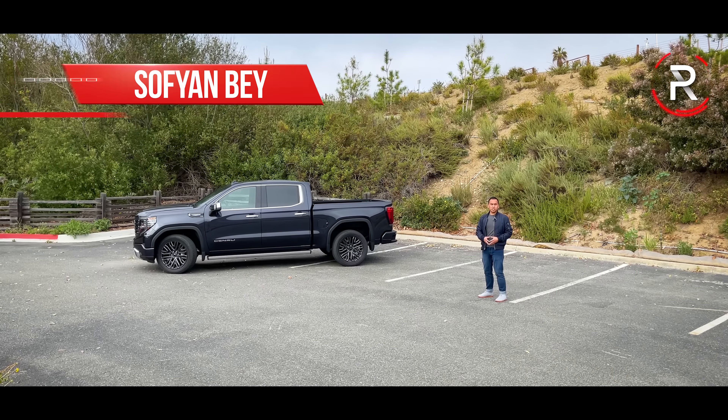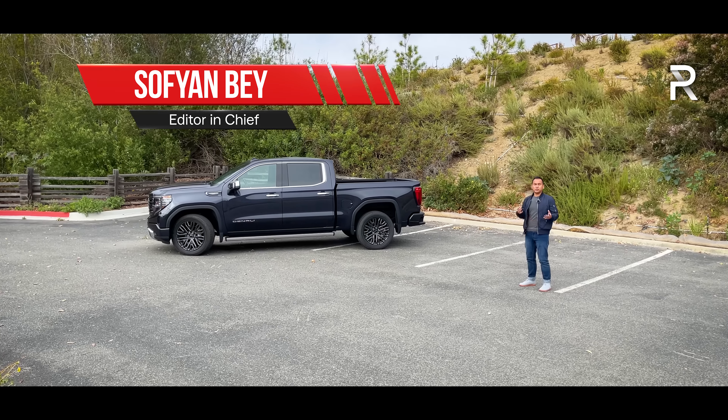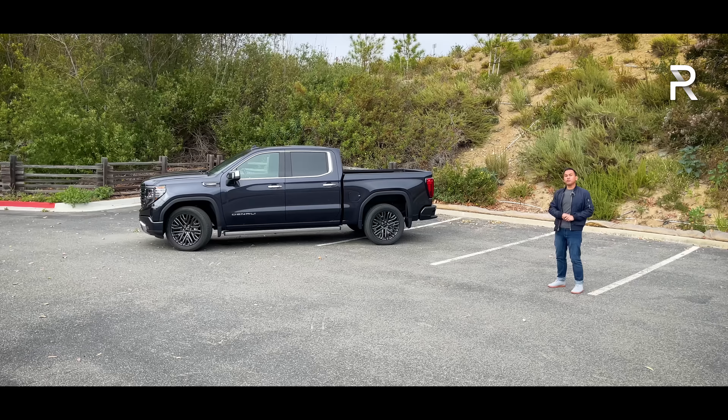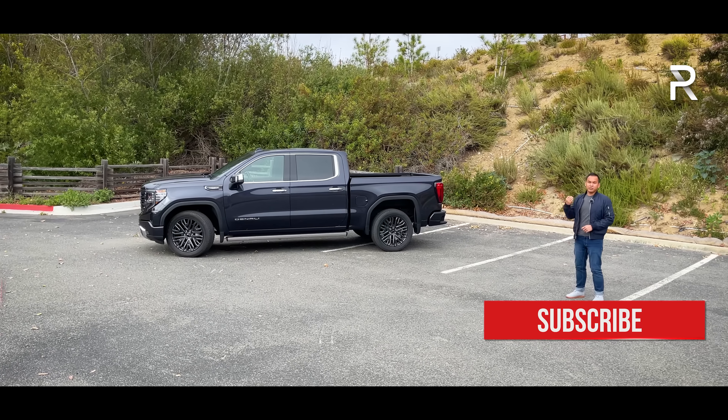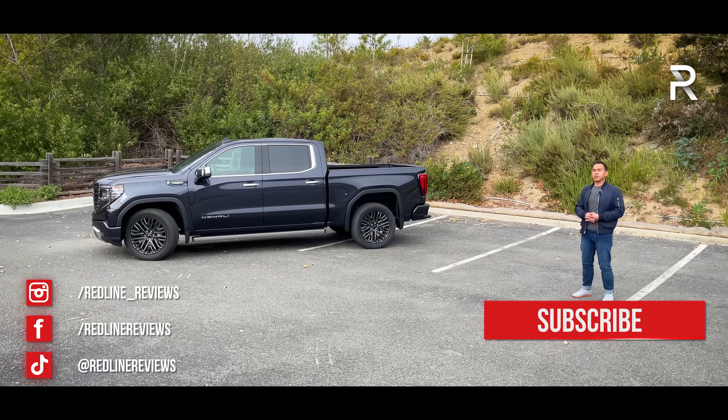When it comes to half-ton trucks, GMC has always been number two in the sales race compared to Ford with their F-Series. About five years ago, the company introduced an all-new version of the Sierra. It's now in its fifth generation, and when I first had a chance to drive this truck, I was really impressed with the overall package.